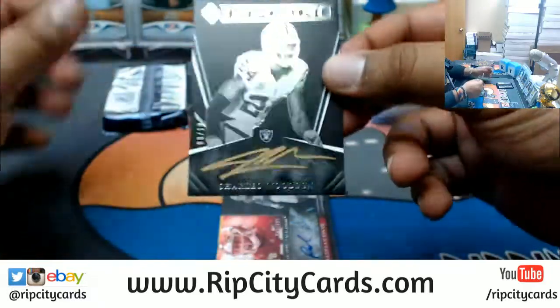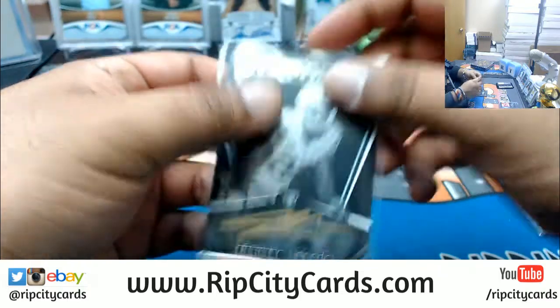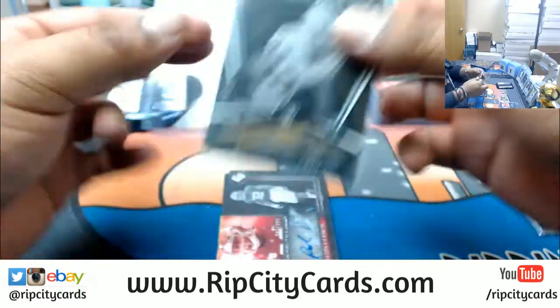For the Raiders: Charles Woodson, 8 of 10, the golden auto. That's pretty sweet — nice hit for the Raiders.